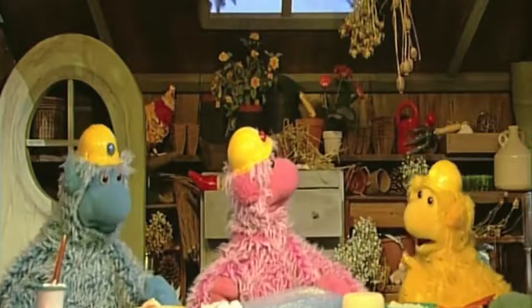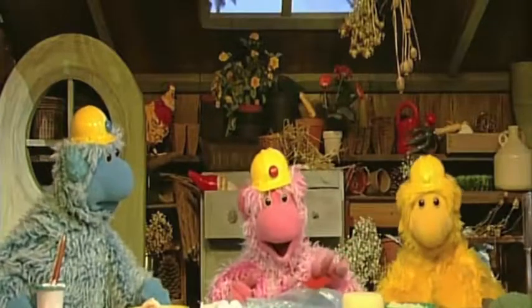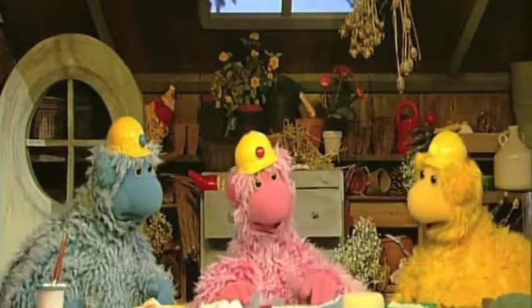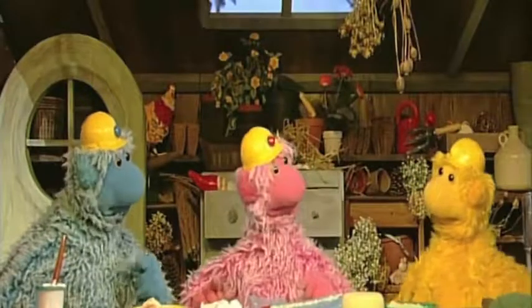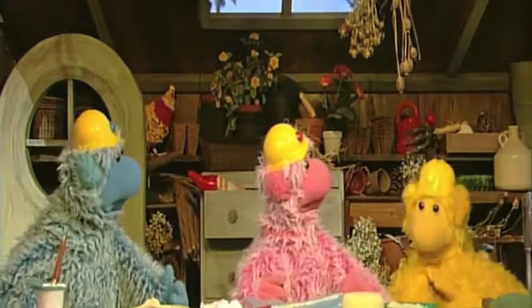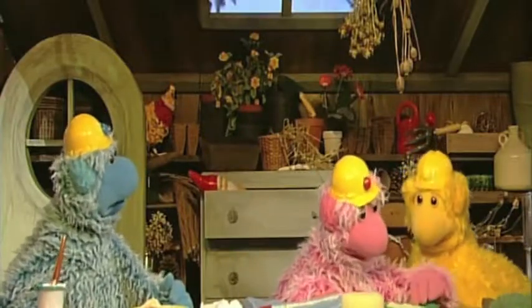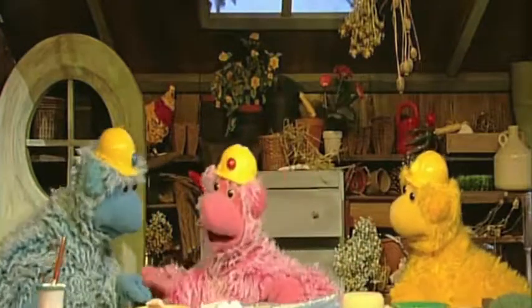We need some fish. Yes — one, two little fish swimming in the sea. Now let's make the beach. Shells. A beach made of shells? No, a beach made of sand. A beach made of sand and shells.